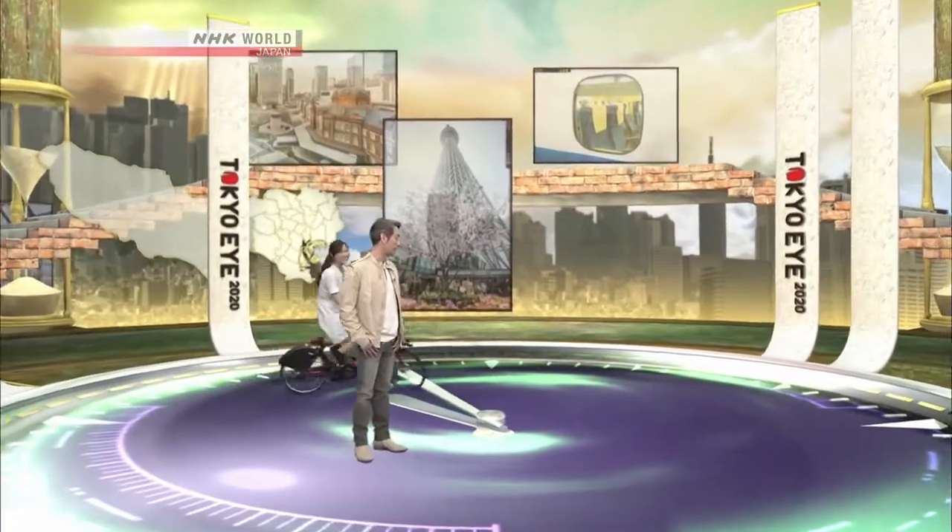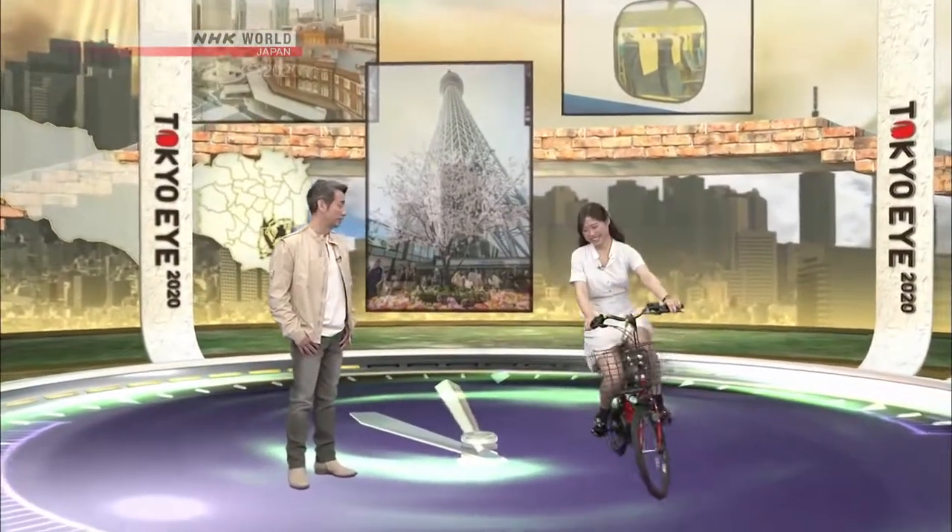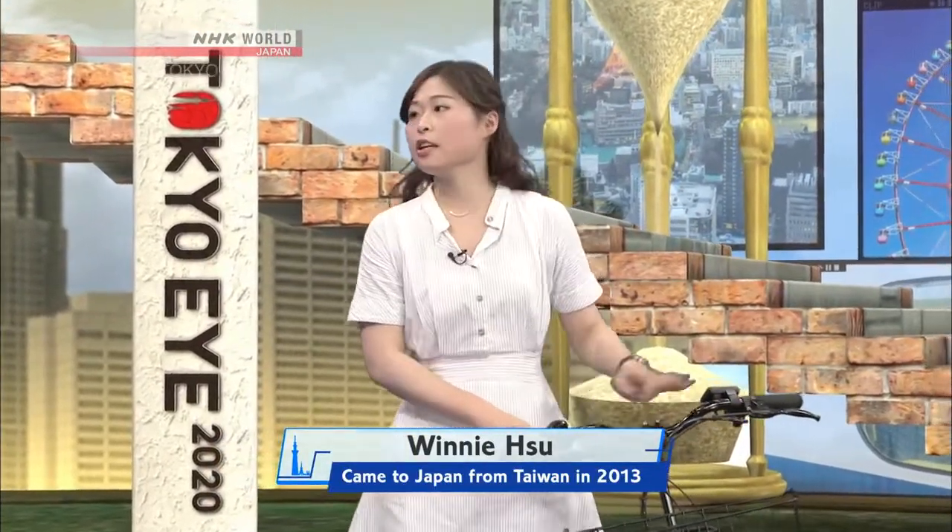Well, I think it's the first time we ever had a bicycle in the studio. So this is the community rent-a-bike. Usually if you rent a bike, you have to return it to wherever you borrowed it, but with this bike, you can borrow and return it at any port within the area.